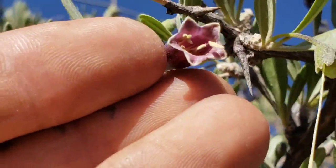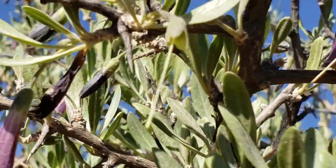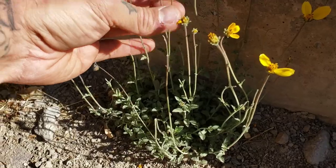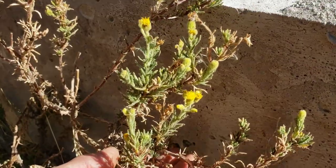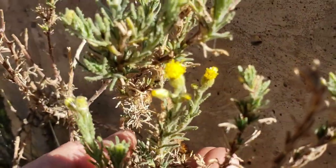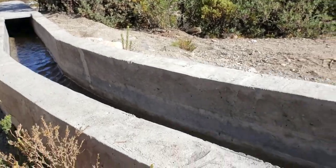Behind me we've got a real nice colony of Oreocereus — the beautiful fuzzy old man cactus, I'll show you in a minute. There's another diminutive aster over here — another discoid perennial woody aster, which appears to be probably a species of Peristrephia, coming up right next to a nice irrigation ditch.